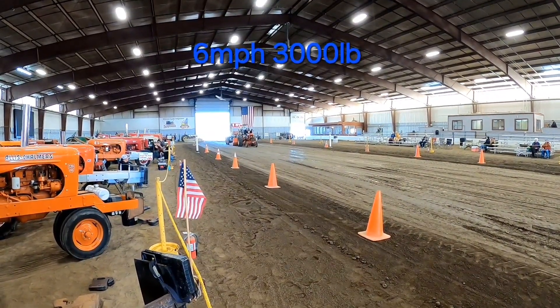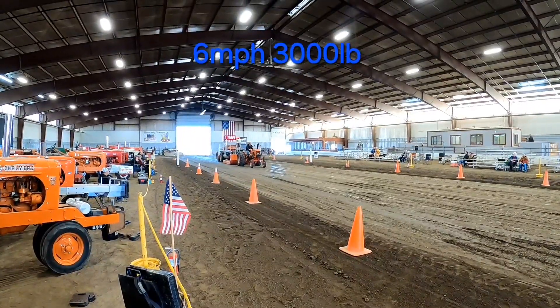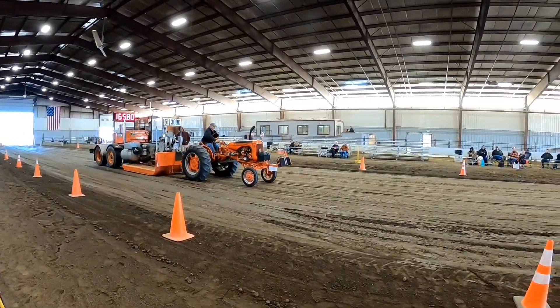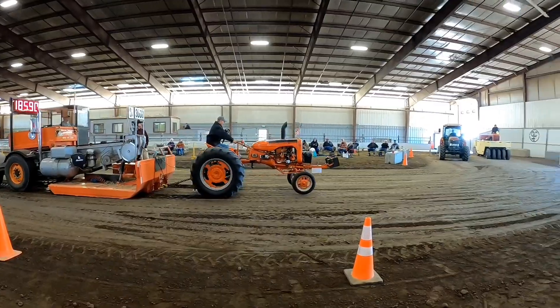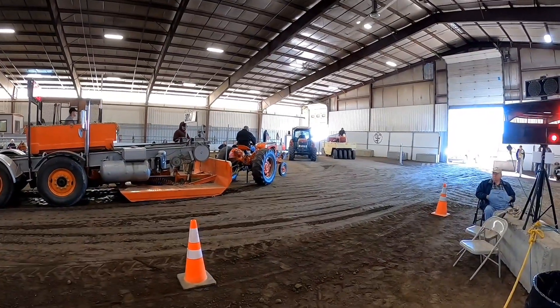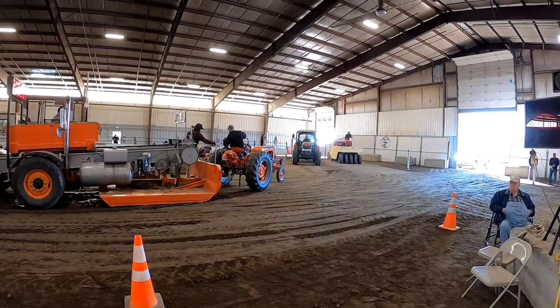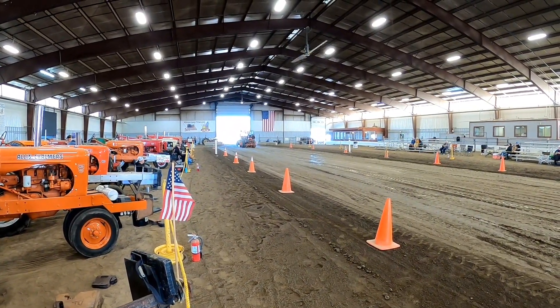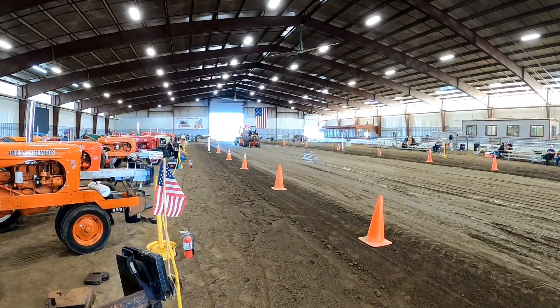First hook, six miles an hour, 3,000 pounds. He makes a hard left and goes 206 feet. The driver of the little C is claiming first puller's rights in that class and he's coming back around to re-hook. His first hook is out the window — he has to claim this one.